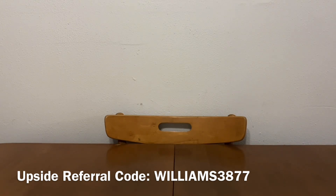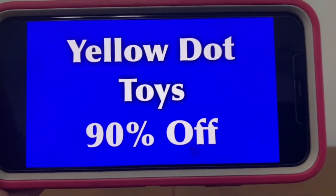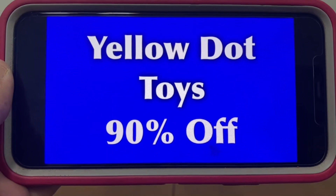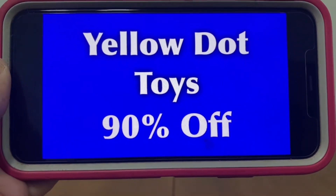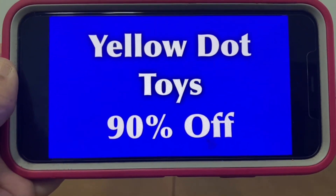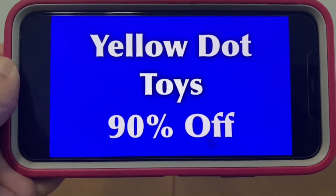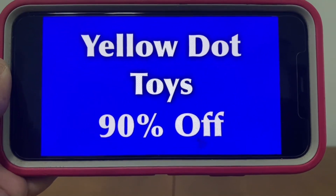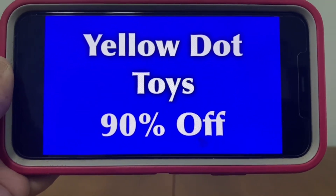We're going to get started with the yellow dot toys. Those will remain at 90% off starting Tuesday. These are part of the clearance event with an additional 50% off, and that ends today, but starting Tuesday they will remain at 90% off.